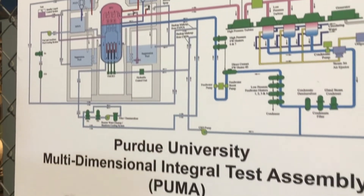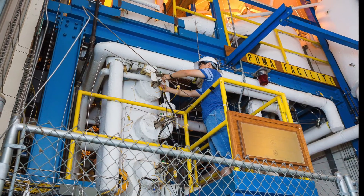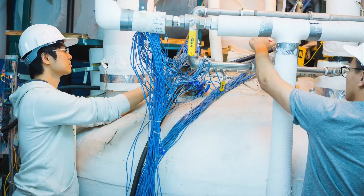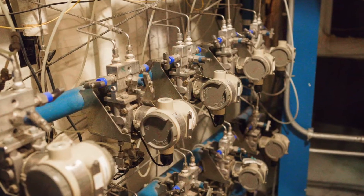The Purdue University Multidimensional Integral Test Assembly Facility is the first and only one of its kind at a university that has an advanced boiling water reactor able to simulate thermal hydraulic phenomena.